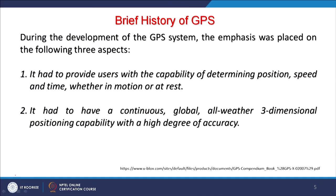The second emphasis was to have continuous, global, all-weather three-dimensional position capability — that means X, Y, and Z: latitude, longitude and elevation — with a high degree of accuracy. The third emphasis was that it had to offer potential for civilian use ultimately, because though it started for military purposes, later on the emphasis was also put on civilian use.